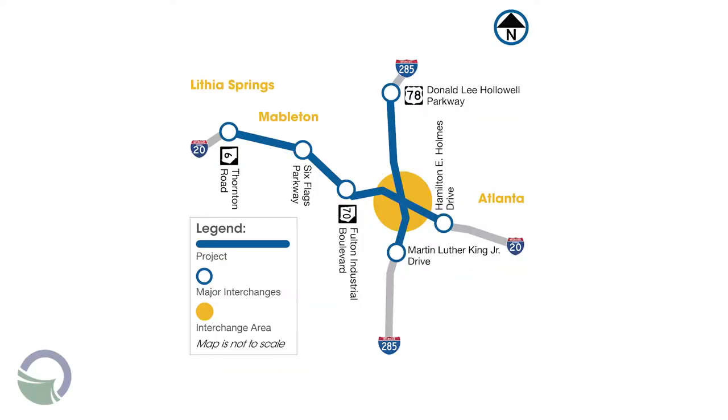The project stretches six miles on I-20 from Thornton Road to Hamilton E. Holmes Drive. On I-285, it begins just south of the Martin Luther King Jr. Drive Interchange and stretches 2.4 miles north to near the Donnell Lee-Hallowell Parkway Interchange.